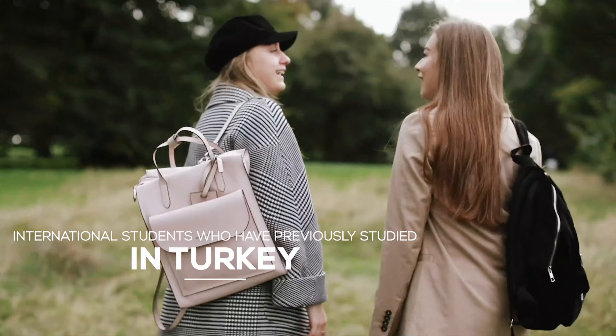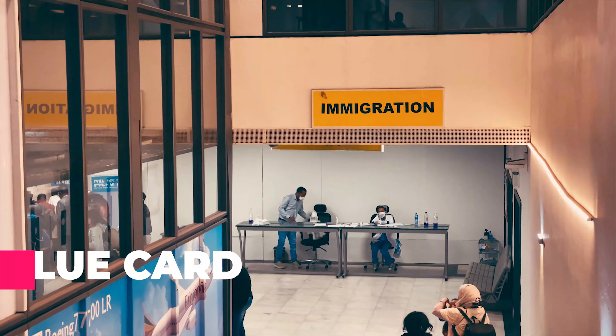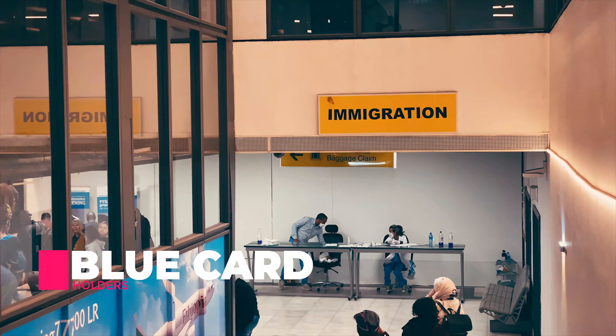However, the following are exempt from the Turkish study visa requirement: international students who want to complete a bachelor's or master's degree in Turkey and who have previously completed their secondary and higher education in Turkey; students whose parents are in Turkey with a work visa and residence permit; and finally, blue card holders.